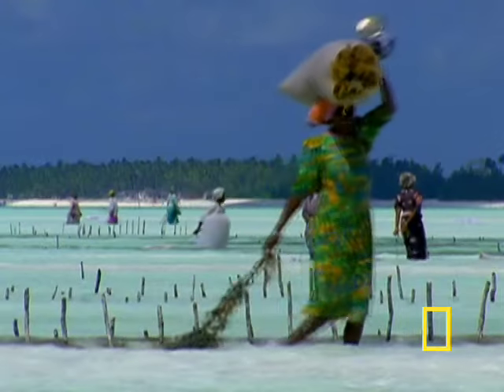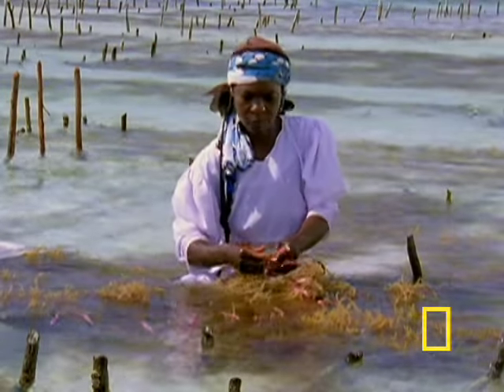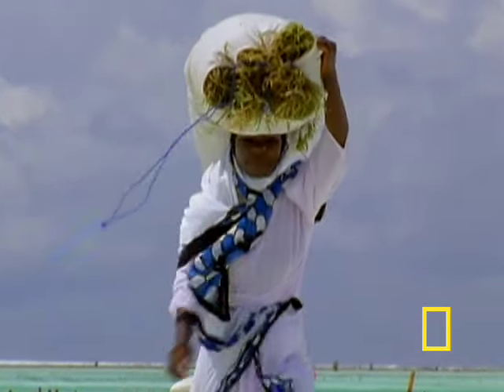Seaweed farming has also provided sustenance for communities near the shore, and has allowed them to export this key ingredient to be used for foods, medicines, and cosmetics.